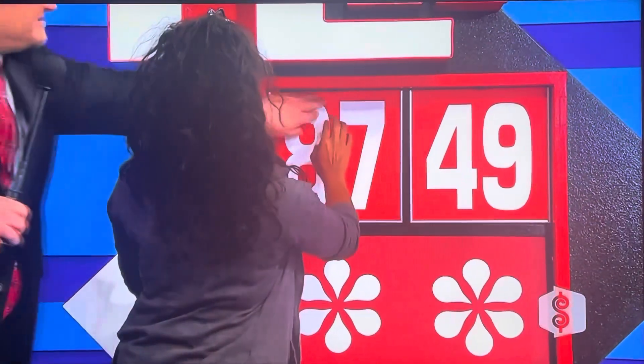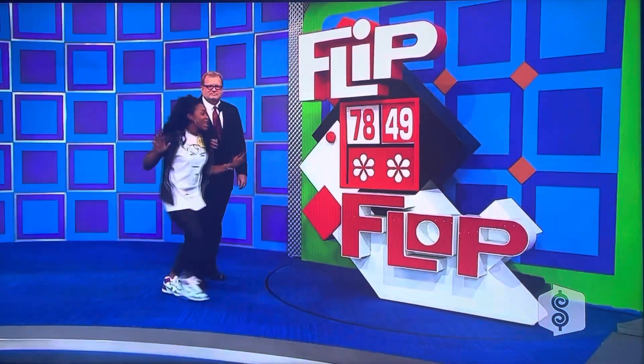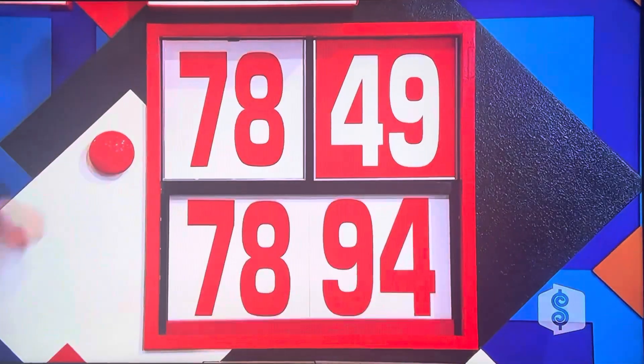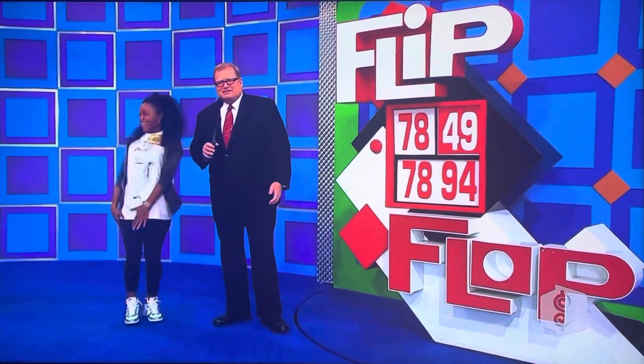Hit the top — yeah. Okay, that's it. $7,849. Are you a winner? No! But you're going to Mexico. But I'm going to Mexico! Going to Mexico.